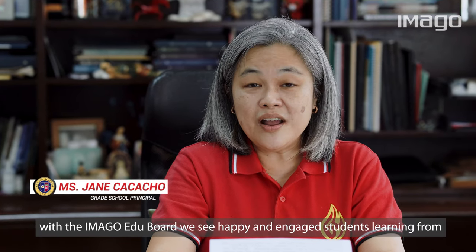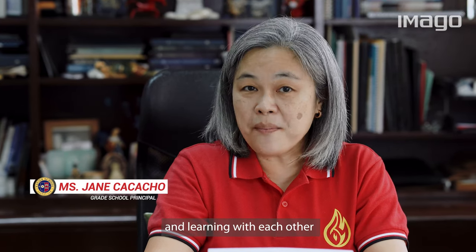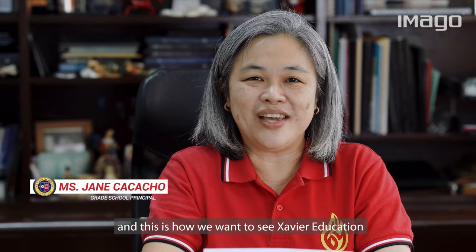Today, with the Imago EduBoard, we see happy and engaged students learning from and learning with each other. And this is how we want to see Savior Education.